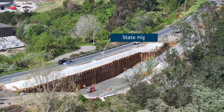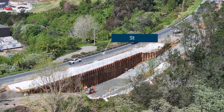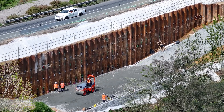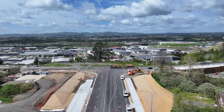Here you can see Retaining Wall 2. We're excited to share that all temporary works are now complete, and we're well into the permanent construction phase. Around 600 tonnes of structural fill have already been placed and compacted, and next up we'll be installing 13 rows of Magnum stone blocks.